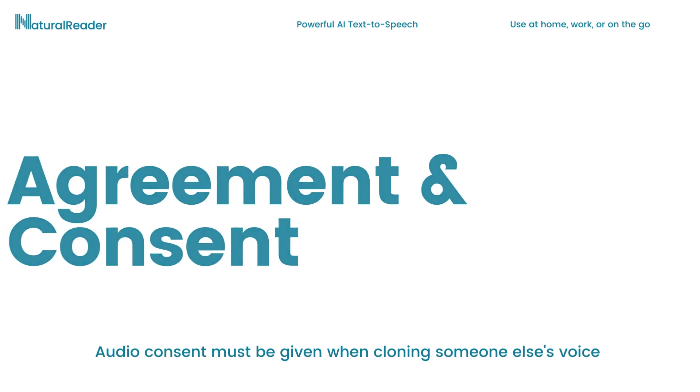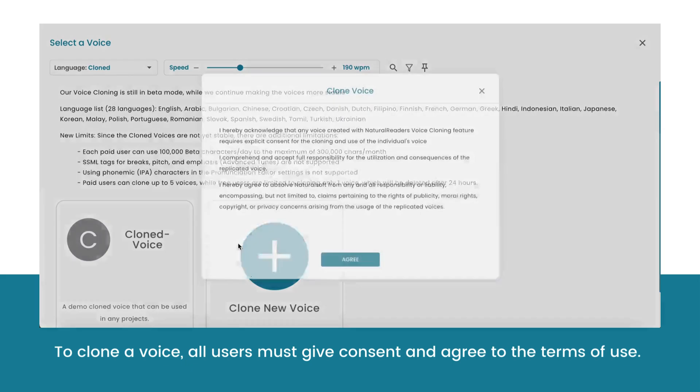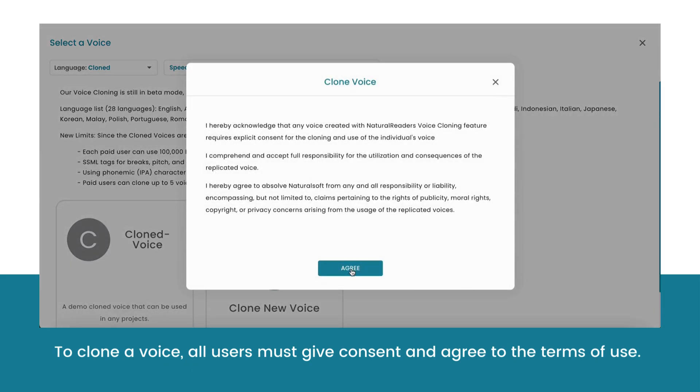Before users can clone their voice, all users must agree to the terms of use. This is done to ensure the ethical and responsible use of the cloned voice.